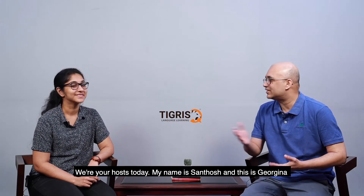Hello, good morning. Welcome to the Conversational English series with Tigris. We are your hosts today. My name is Santosh and this is Georgina, and we'd like to welcome you to the series.